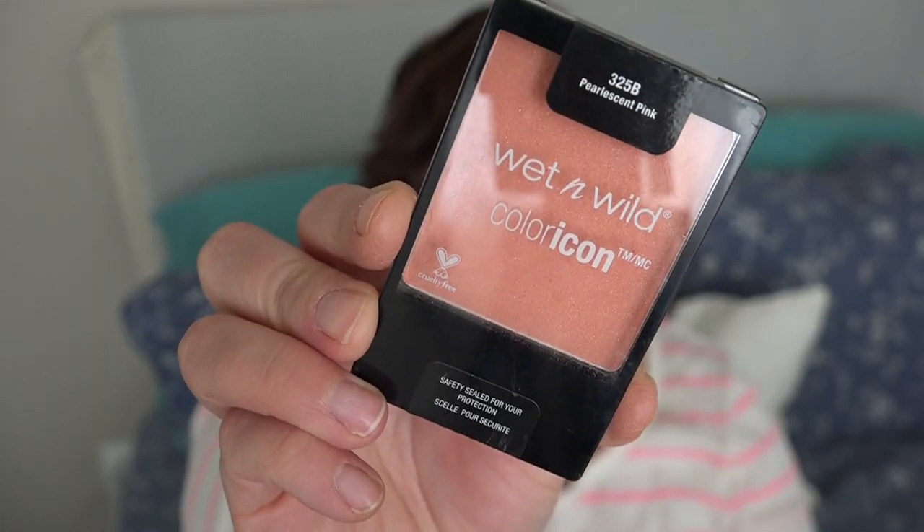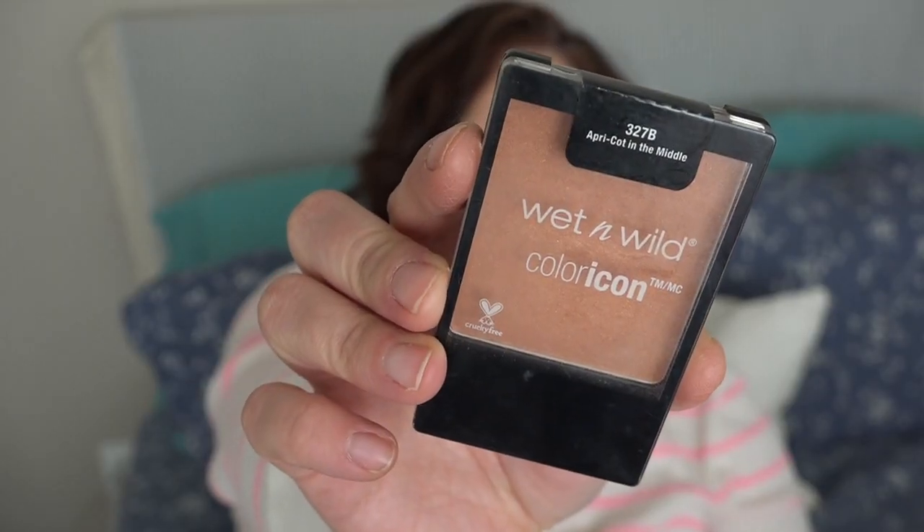The first products are blushes — these blushes are so beautiful. The first one I have is Pearlescent Pink and it is kind of an apricot shade. It's got a really tiny bit of shimmer in it and it's just beautiful. I'm actually wearing it on my cheeks today.